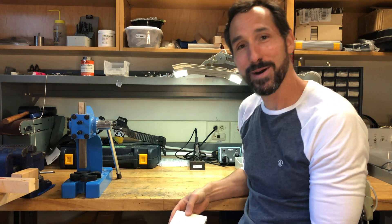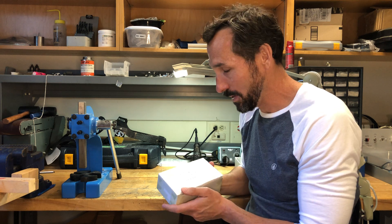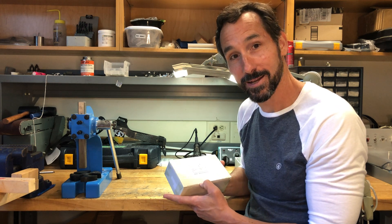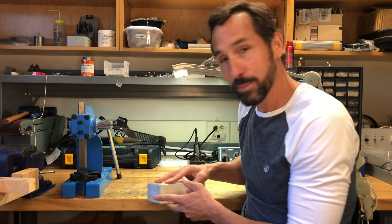Oh hey there, glad you stopped by! You just caught me busy unpacking my cool new BPK 409 wearables hardware kit. I'm excited to get started with it. I wanted to tell you a little bit about myself as a way of introduction into the course.